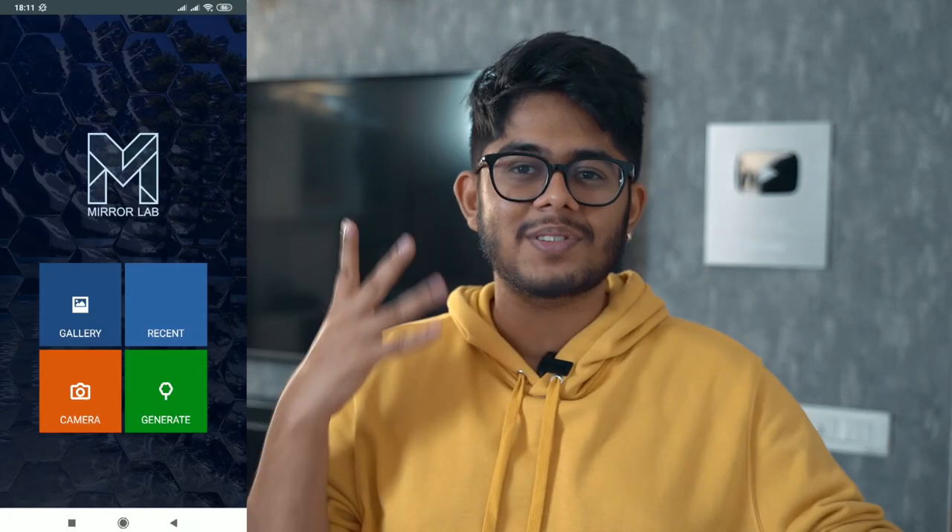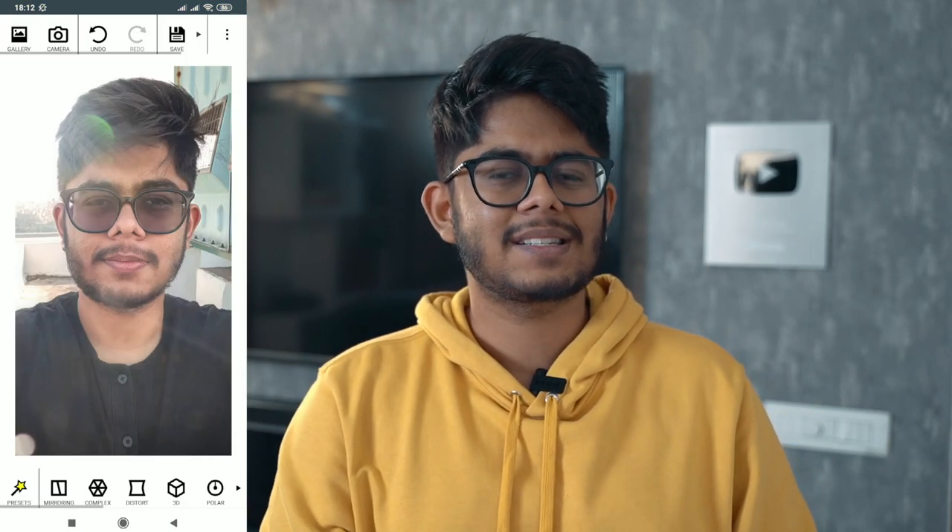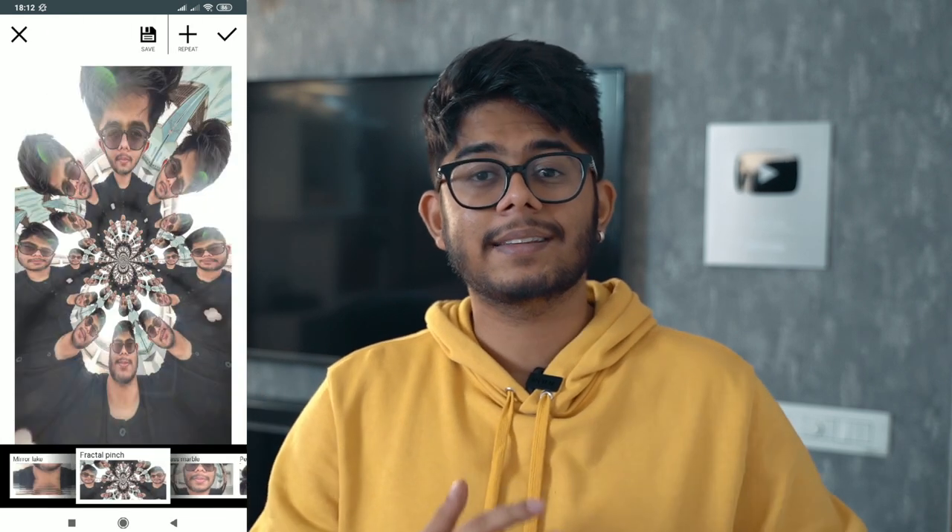The change is subtle but very impactful — try it out. App number 4 is called Mirror Lab. This app has some really unique filters. It basically gives you a mirror effect in different ways — reflections, kaleidoscope, and many more effects. I have used a lot of them and it looks different in every photo. Just upload a photo and keep scrolling through the effects; they look crazy and I have made some really crazy pictures using this app.